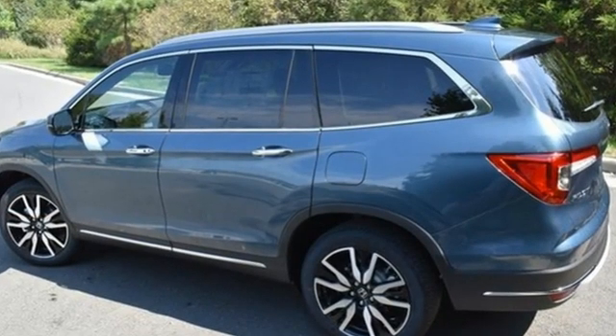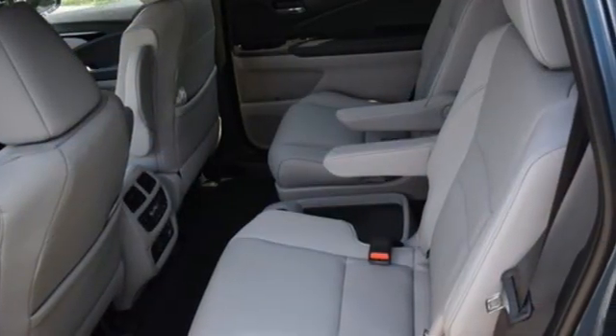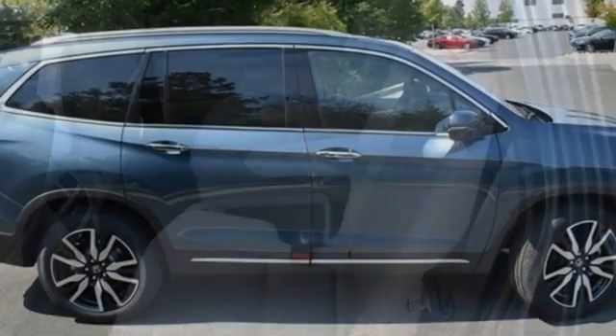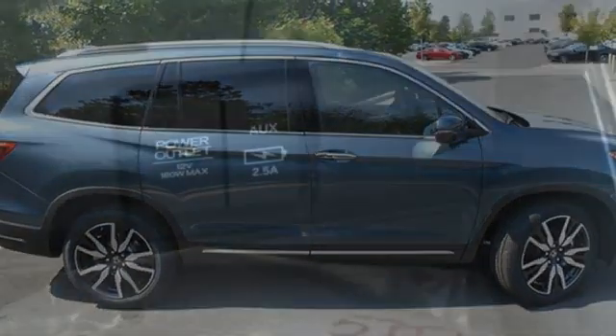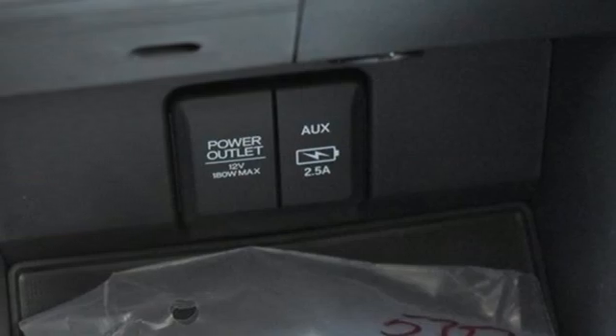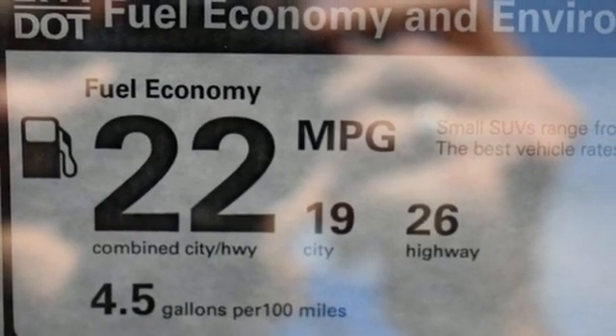V6 engine, heated and ventilated leather bucket seats, integrated navigation system with voice activation, auto dimming rear view mirror, dual zone climate control, wi-fi hotspot, entertainment system with Blu-ray, hands-free liftgate, remote engine start, smart device, and automatic transmission.